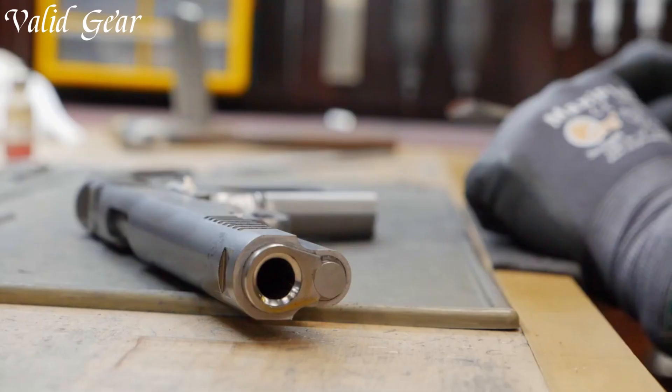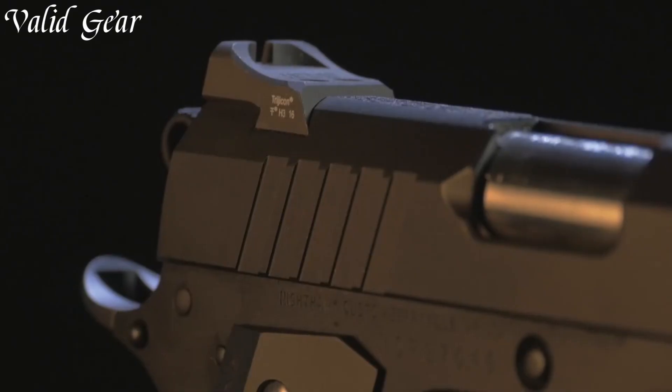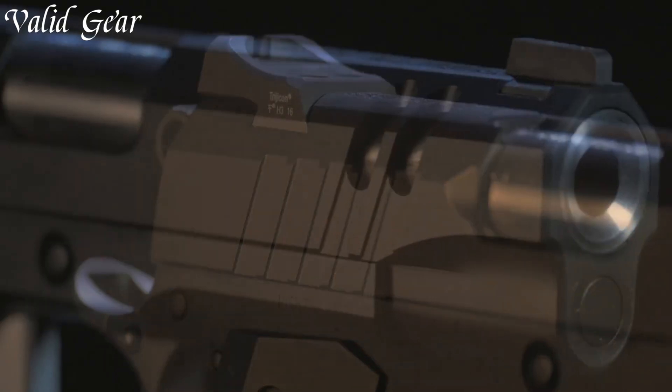With their exceptional quality and attention to detail, Nighthawk pistols redefine what it means to own a truly exceptional firearm.